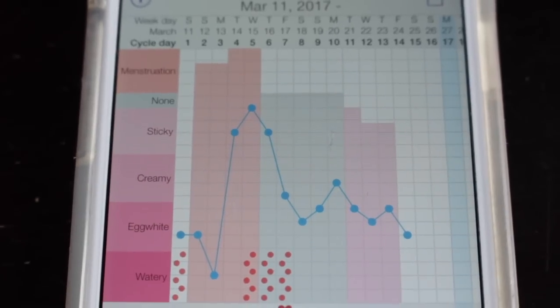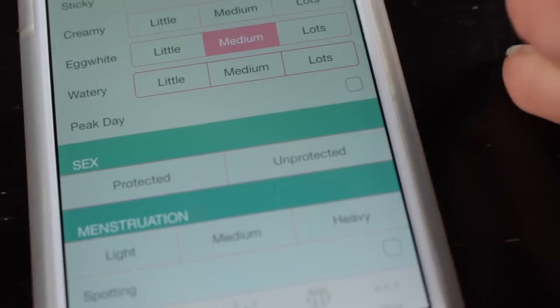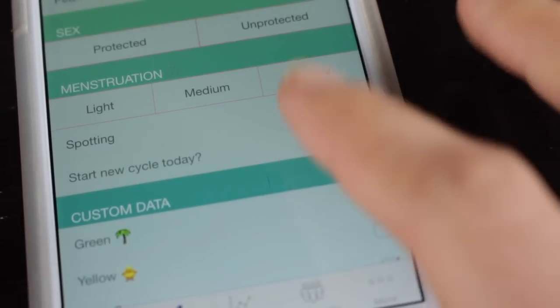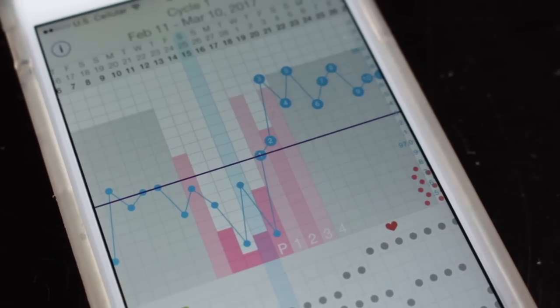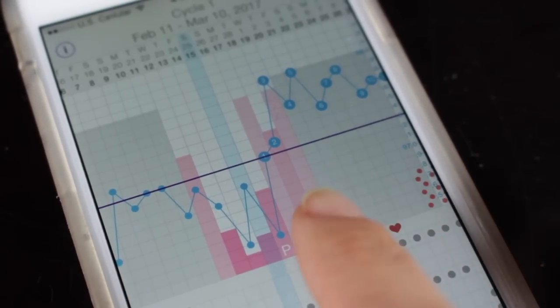I like that it goes: menstruation, then something completely different for spotting — it has actual spots. It kind of works its way down. I like that you have to manually click 'peak day' and then it adds your one, two, three, four count after peak day.